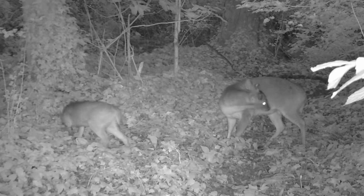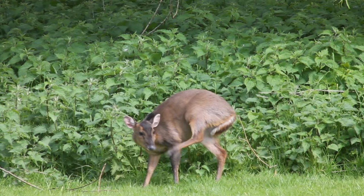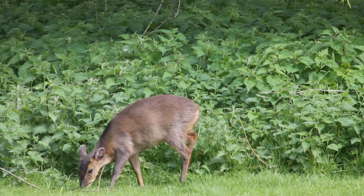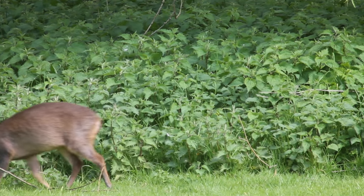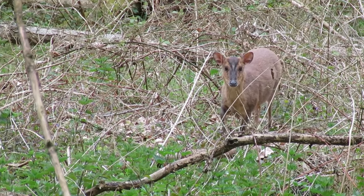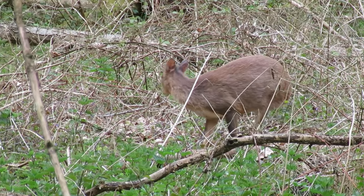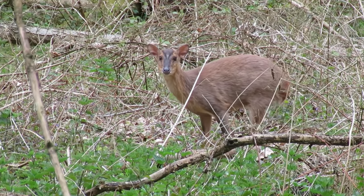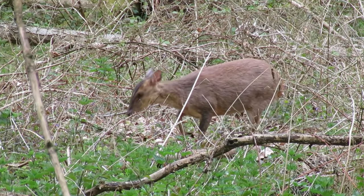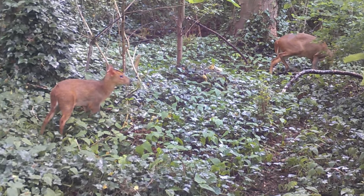In the wild, muntjac can have a surprisingly long lifespan, with bucks being recorded as living to 16 years of age and does reaching more than 19 years of age. This long life, their ability to live pretty much anywhere, and their ability to breed throughout the year has contributed towards the muntjac's colonisation of the UK, and there are currently thought to be in excess of 40,000 of them living here.